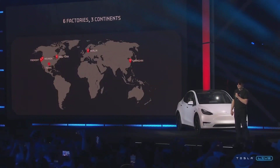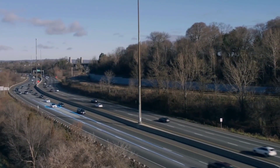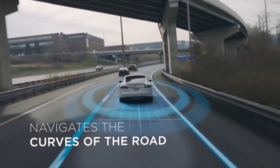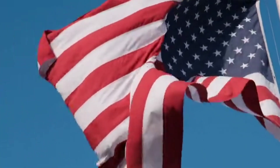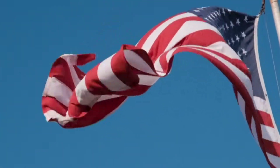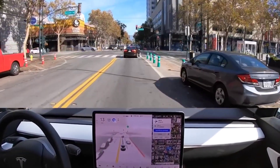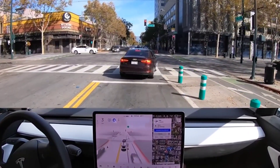Elon Musk stated during the company's Q3 2022 earnings call that Tesla expects to implement a wide release of FSD beta by the end of the year. This means that Tesla customers who purchased FSD will have immediate access to the company's most advanced driver assist system. "Anyone who has ordered a full self-driving vehicle will have access to the FSD beta program this year, most likely within a month," Musk said.